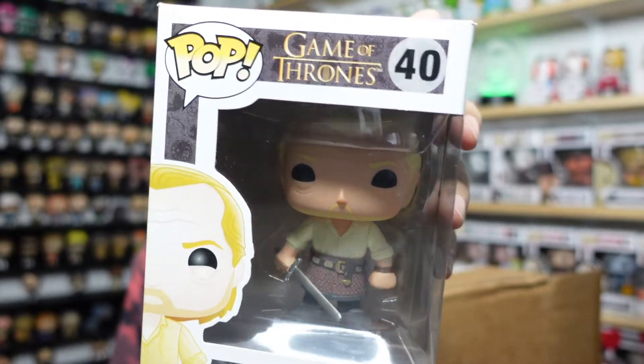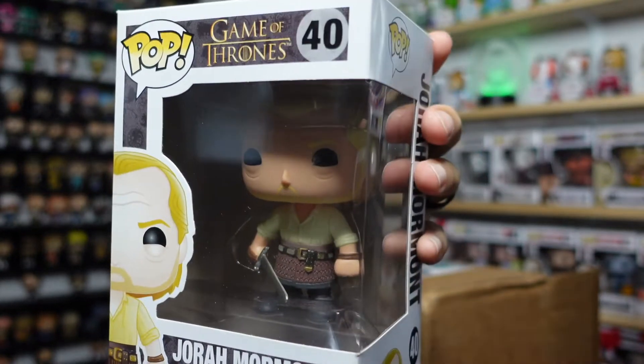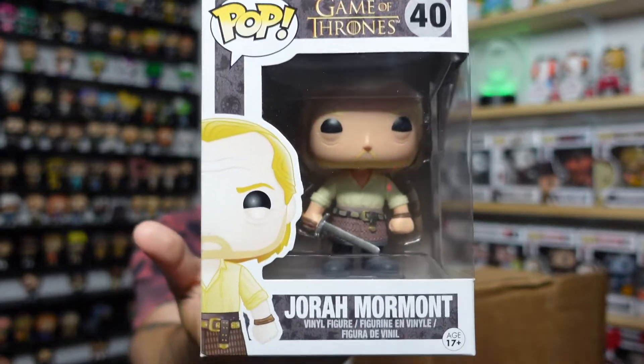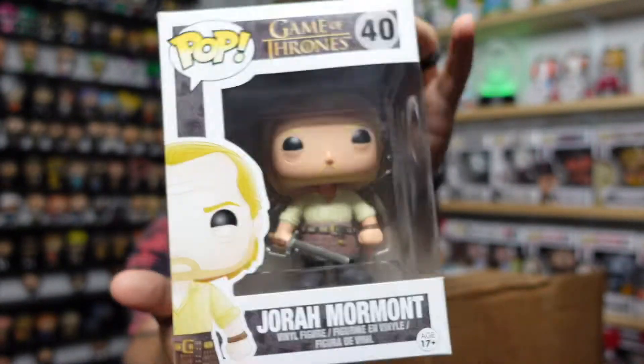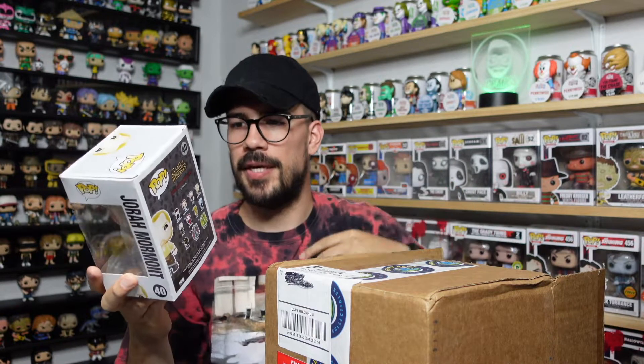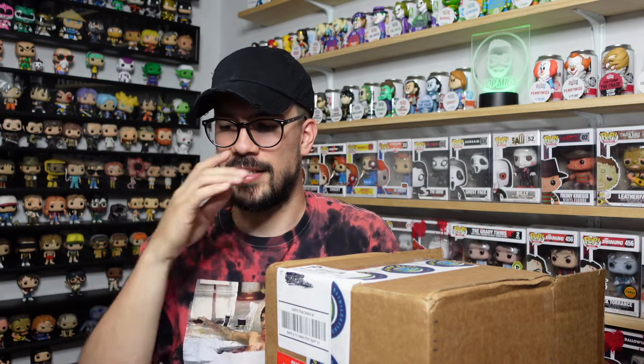With mystery boxes you obviously want stuff that fits your collection and has good value. Here we go — three, two, one — pop number two. This is Jorah Mormont from Game of Thrones — the guy who was obsessed with Khaleesi. Game of Thrones pops were very valuable and popular, then kind of plummeted. I'm a huge Game of Thrones fan but stopped collecting them because there were so many. Still, this one is pretty cool.